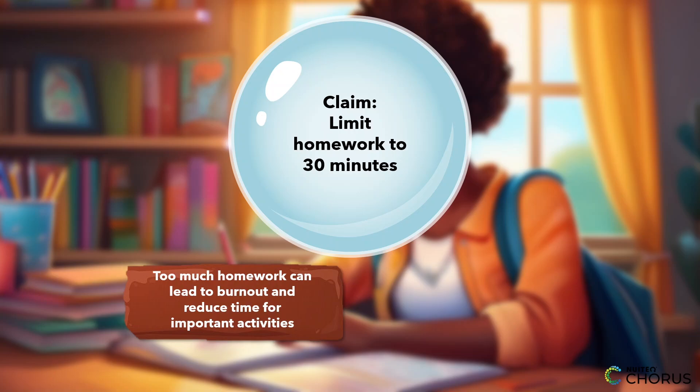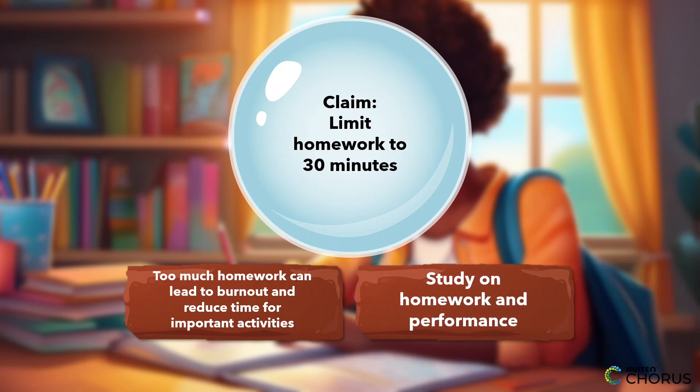Then, bring in relevant data, like research from the National Education Association, that shows excessive homework doesn't necessarily improve academic performance in middle school. This credible source strengthens your claim, showing you've done your research and can back up your point with real-world evidence.